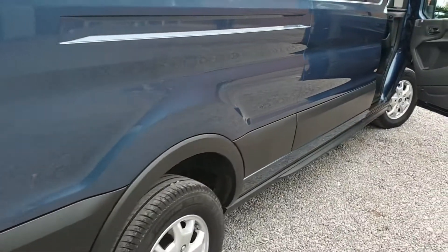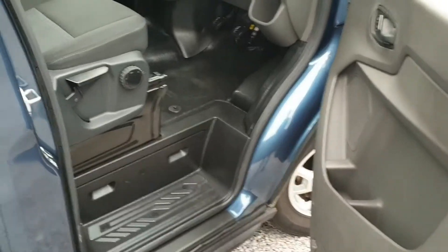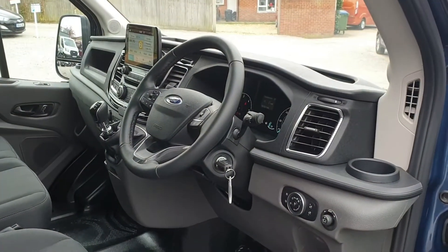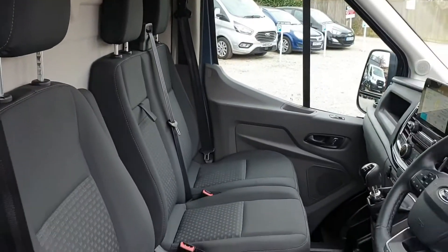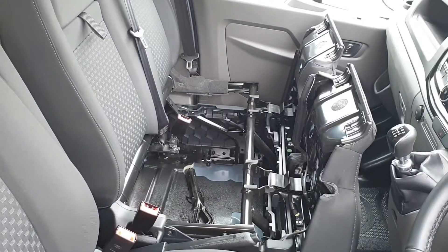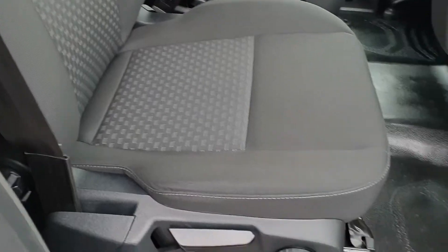Now into the cab — excellent condition inside. You have a leather-wrapped, height and telescopic adjustable steering wheel. The touchscreen is just beyond that. You get two seats with a fold-down table and useful under-seat storage. There's ten-way adjustment on the driver's seat, including lumbar support.